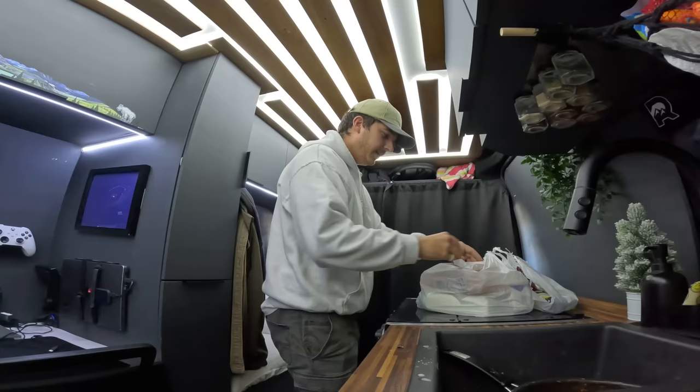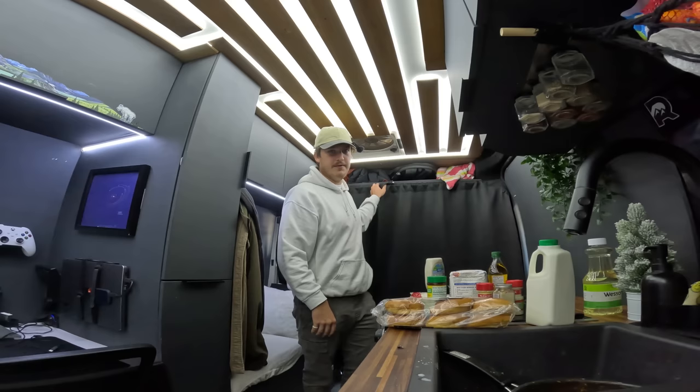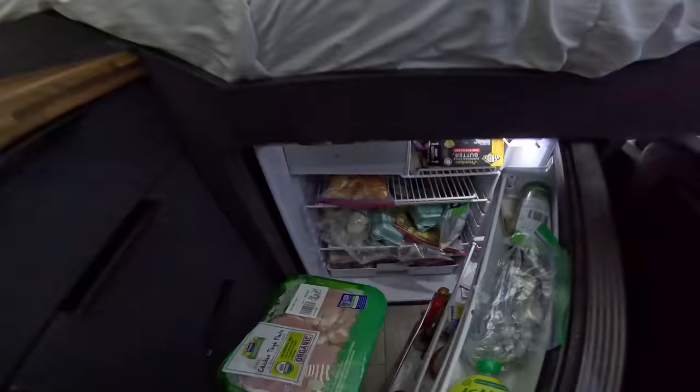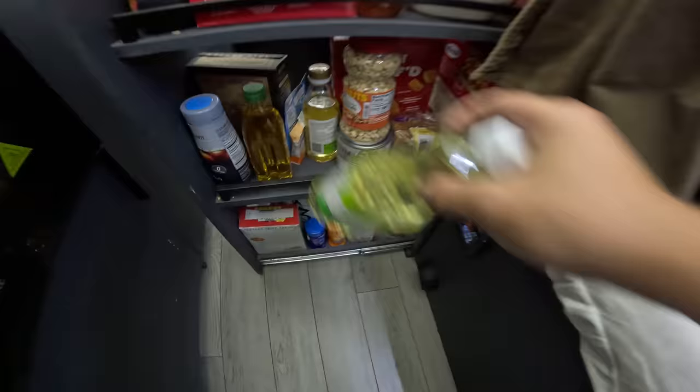We got everything we need. This is something I've never made before and the recipe seems relatively simple. The only thing is, using oil in a van is kind of tough because I have to store it somewhere and then throw it away — typically I'll put it in a ziploc bag and toss it in the trash. The fridge is a mess right now, but everything is put away. Let's hit the road to Nashville.